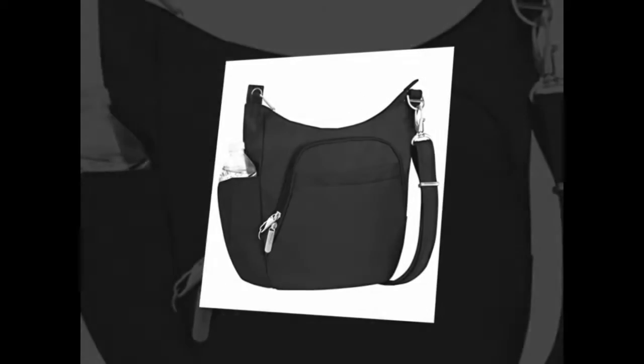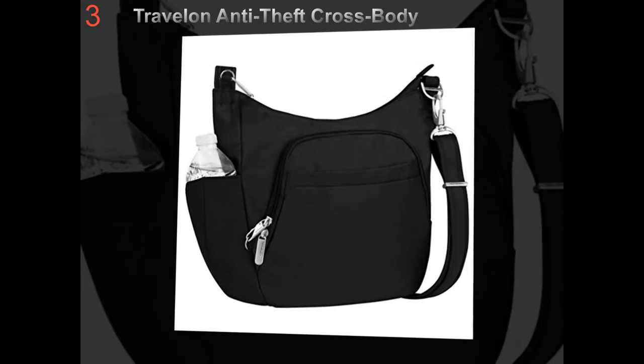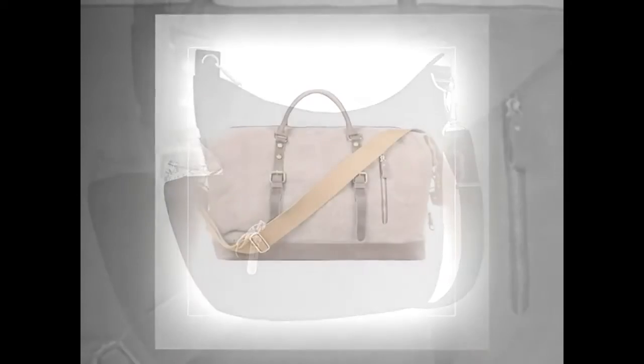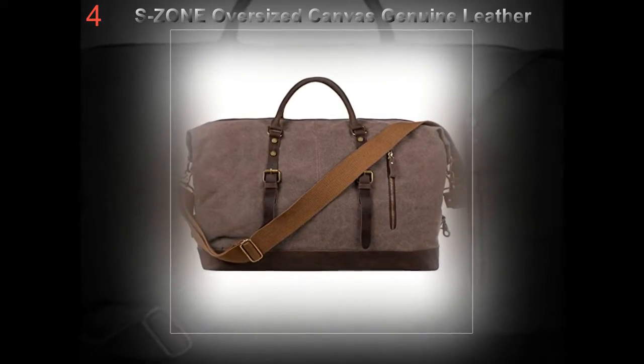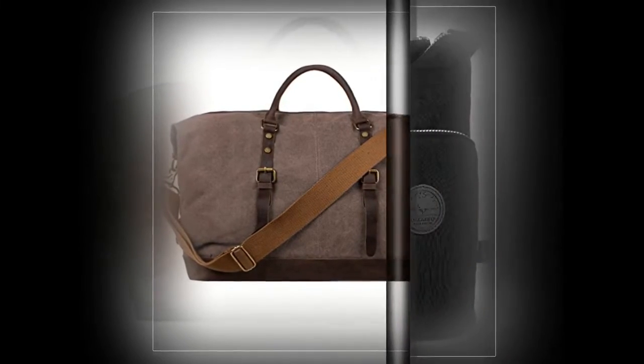Believe it or not, one of the most discussed questions is on what type of designer handbag to buy for a job interview. A key point to understand here is that function comes first, then style, when it comes to attending a job interview or even a business power lunch.